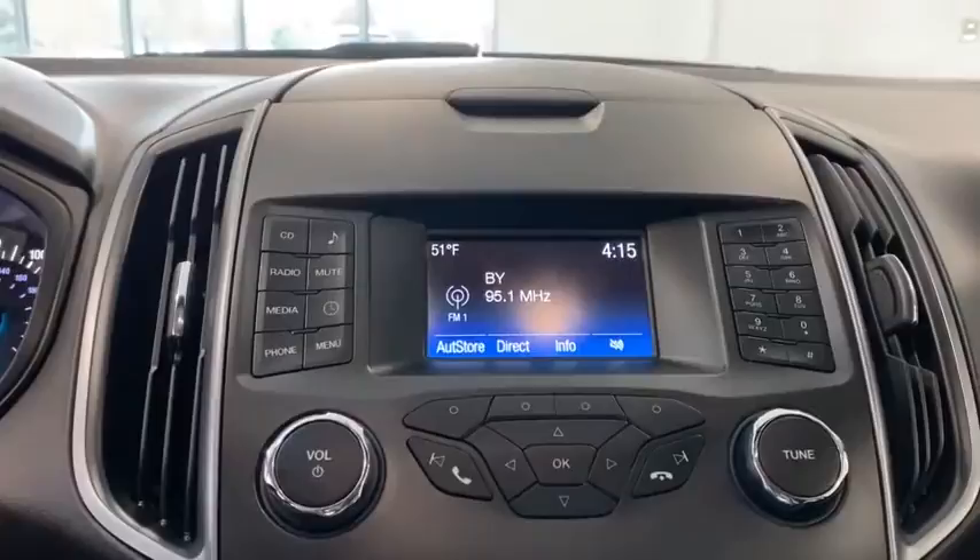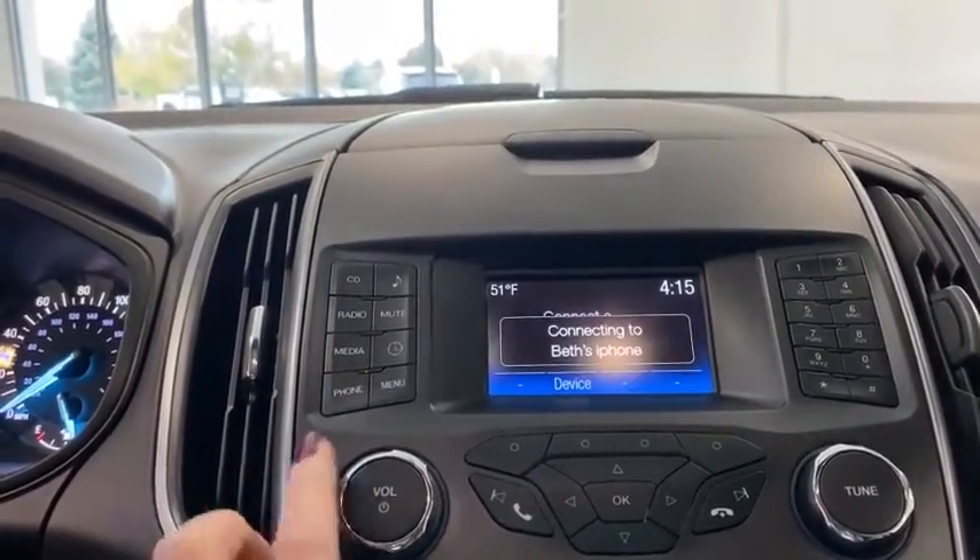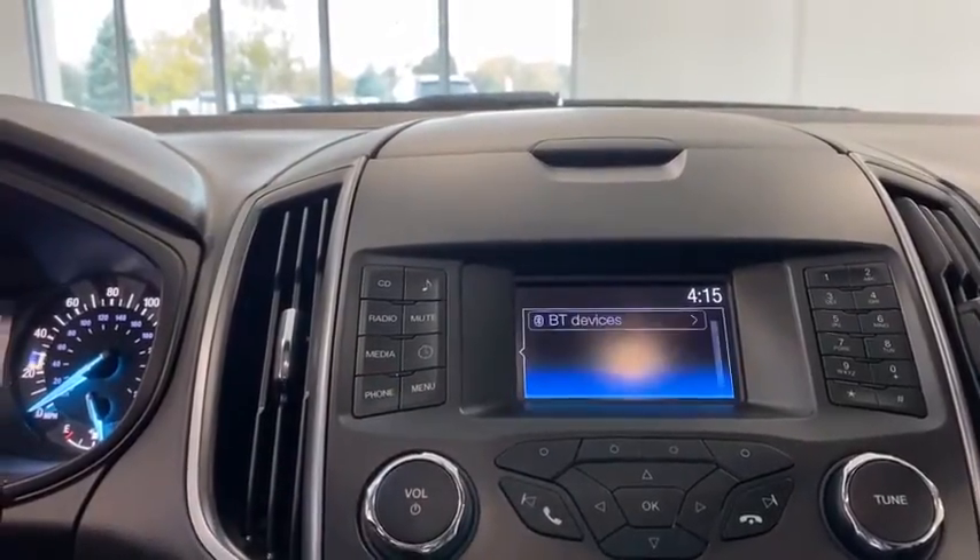Power windows, compass, brake assist, overhead console, tachometer, remote keyless entry, panic alarm, rear window wiper, driver vanity mirror.